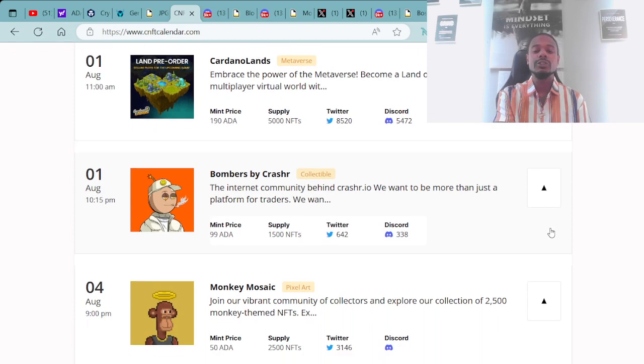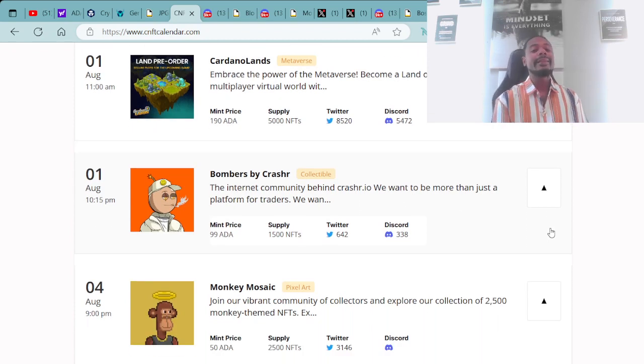Minting on August 1st at 10:15 PM UTC, the Bombers by Crash R — mint price 99 ADA with a supply of 1,500 NFTs. Minting on August 4th, you have the Monkey Mosaic, minting for 50 ADA with a supply of 2,500 NFTs. Those are the projects minting this week.